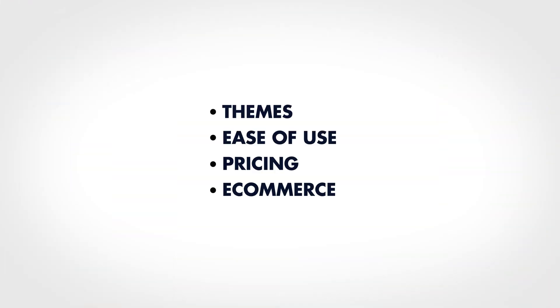In this video, I'm going to review everything you need to know about Weebly: themes, ease of use, pricing, e-commerce, and more.